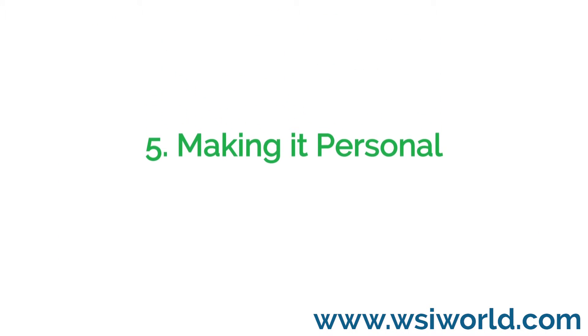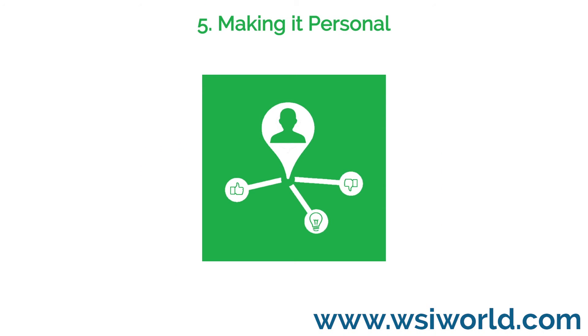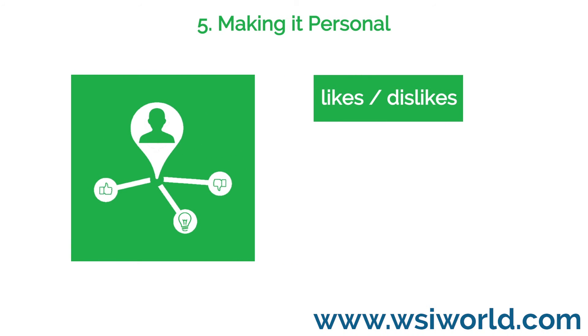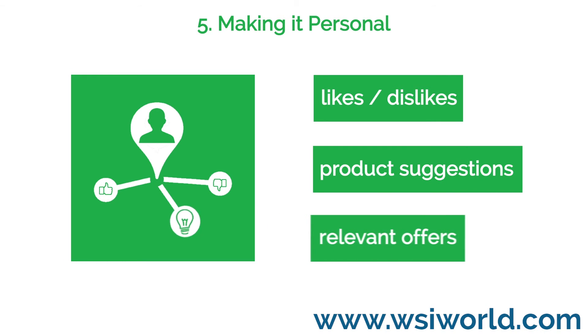5. Making it personal. An increased awareness of customers' interests should lead to a more personalized customer experience, especially when coupled with an effective email campaign. The more you can personalize your content, the more targeted and successful your marketing messages will be.